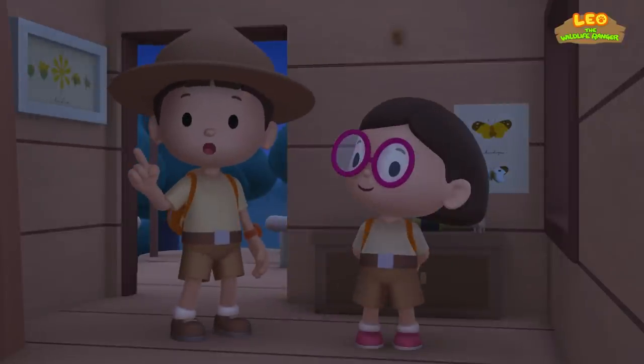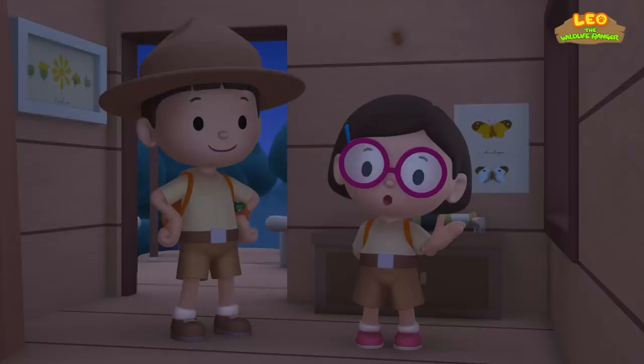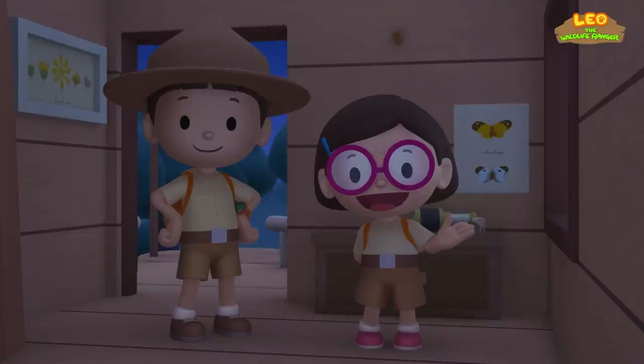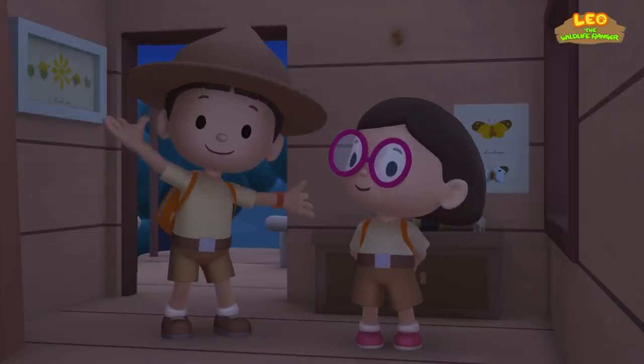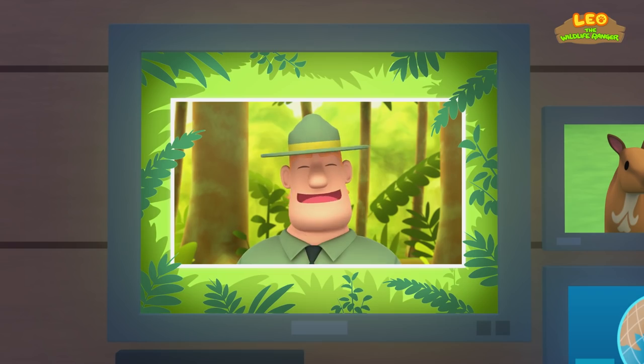We found a greater Mouse Deer in our garden! We learned that the Mouse Deer feeds on fruits and plants and lives close to water and forest undergrowth! So we went to the Rainforest and brought it back home! Good job, children! You did it! You are amazing wildlife rangers!